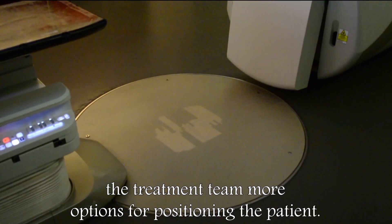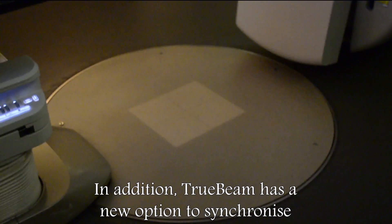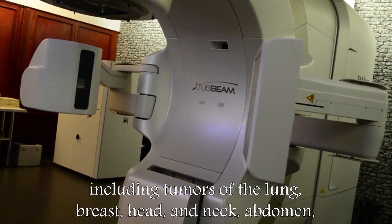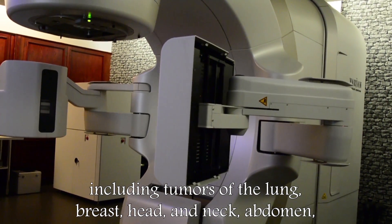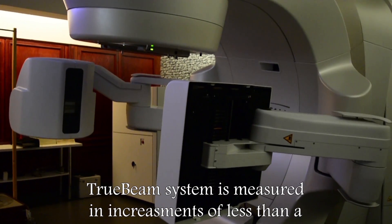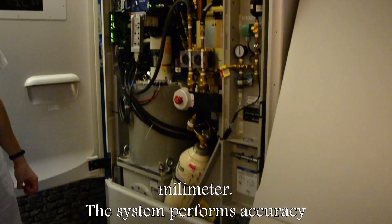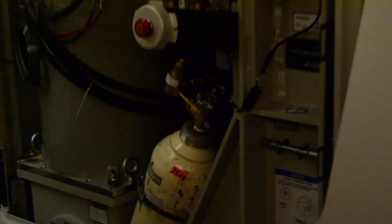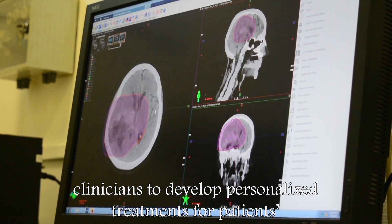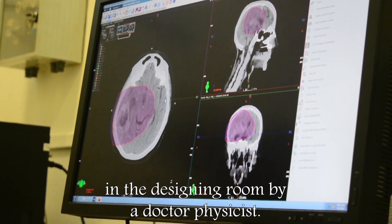The system design also gives the treatment team more options for positioning the patient. In addition, TrueBeam has a new option to synchronize beam delivery with the patient's breathing. TrueBeam can be used to treat a diverse range of cancers, including tumors of the lung, breast, head and neck, abdomen, liver, and other regions. The precision of a Varian TrueBeam system is measured in increments of less than a millimeter, and the system performs accuracy checks every 10 milliseconds. The system's power and flexibility allows clinicians to develop personalized treatment for patients' individual circumstances, which was also shown to us in the designing room by a medical physicist.